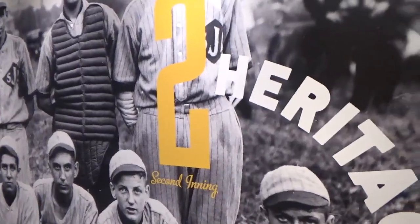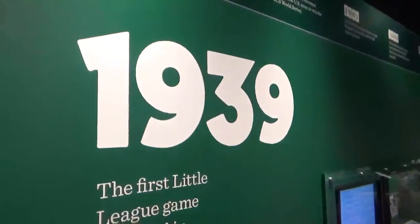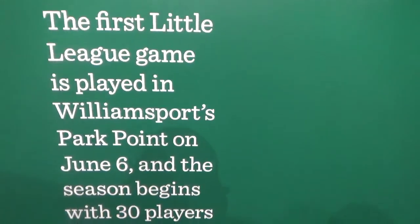We entered into the first big hall. The first thing you do is go in here and watch an actual video, and when you come out you enter what's called the Heritage section - the second inning basically. Here's the sole founder of the place, and that kind of opens up a door to a whole other area. It kind of starts 1959. The first Little League game is played in Williamsport - Bowman Field - on June 6th.